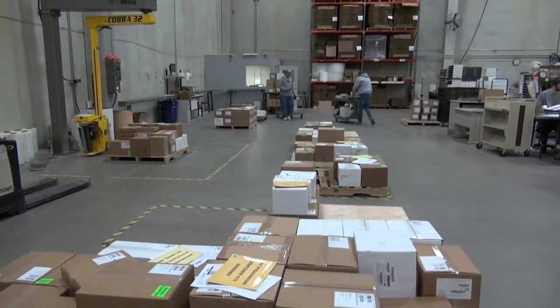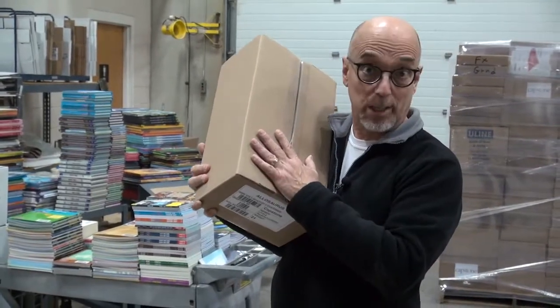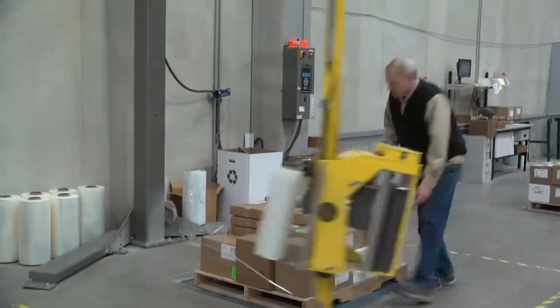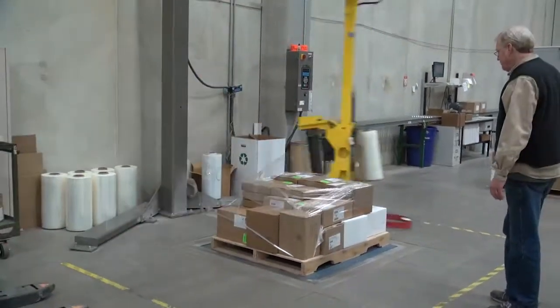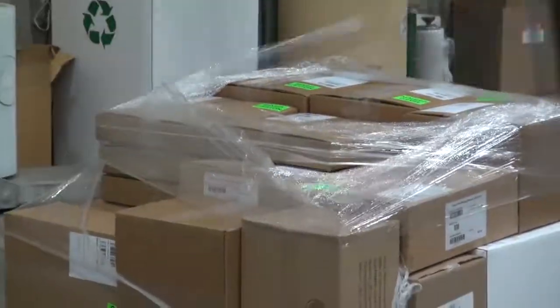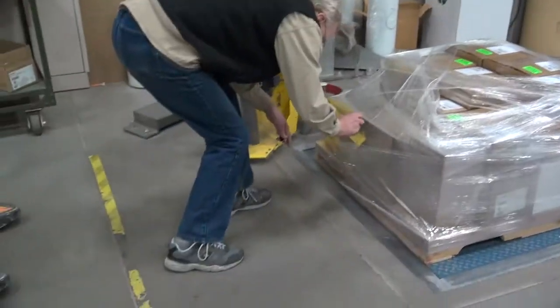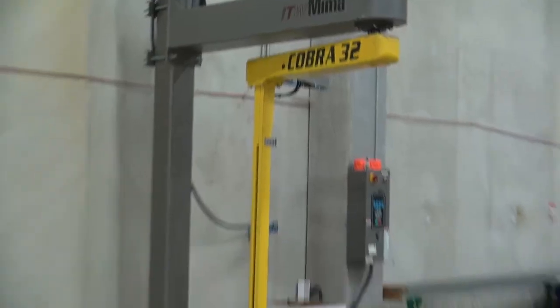Once the books get picked and processed, then they get packed and then shipped. When you order lots of books, we want to make sure they all stay together, so they go into this really cool wrapping machine. It's the Cobra 32. Some people only have 31.